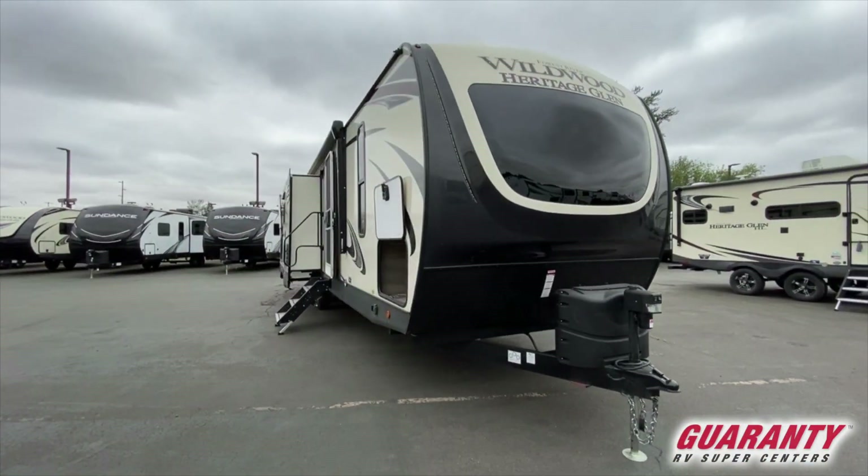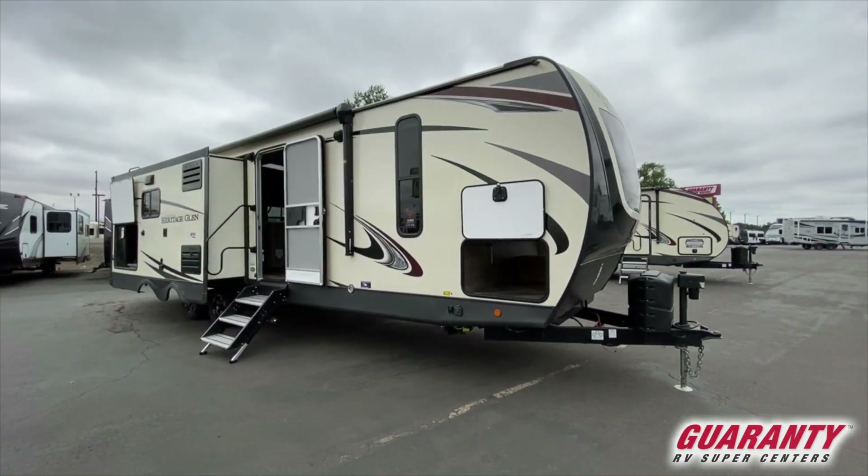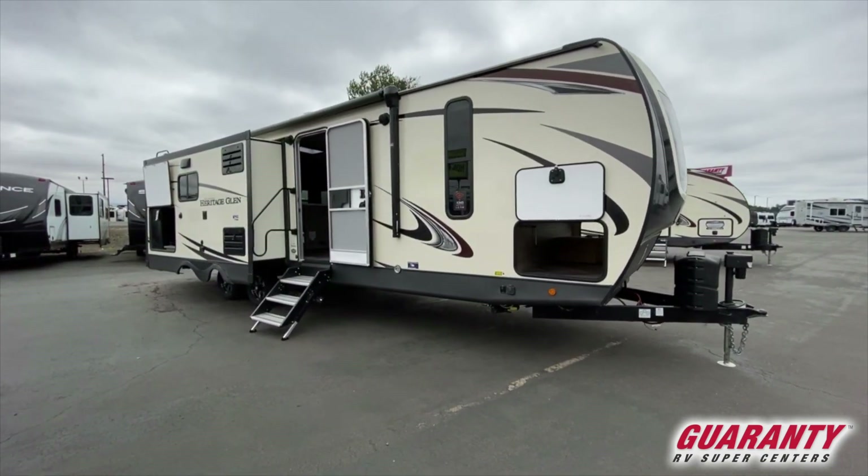It's a 34-footer with a lot of space inside. Two opposing slide outs open up the living space quite a bit and give a lot of motion. It also has an island inside. For the time being, I want to point out some of the features outside that really set it apart.